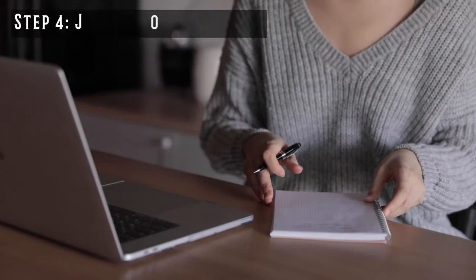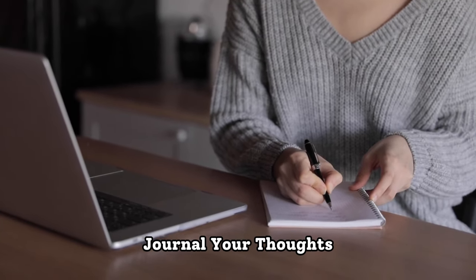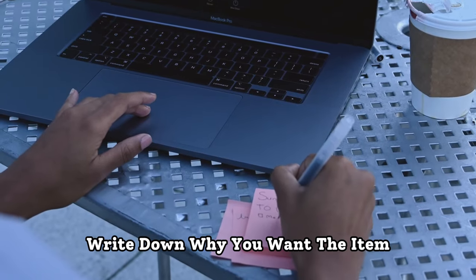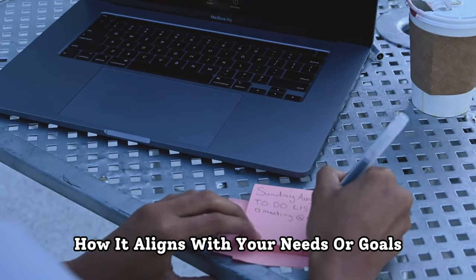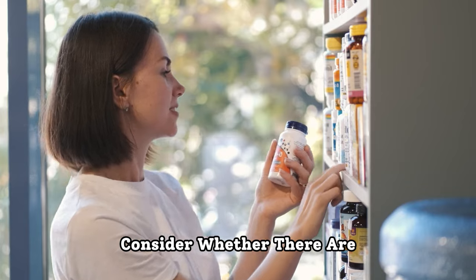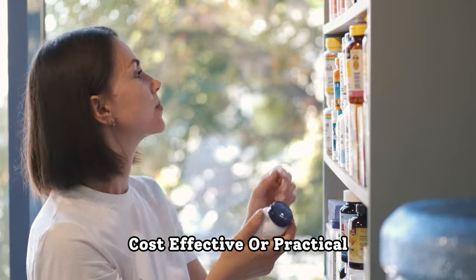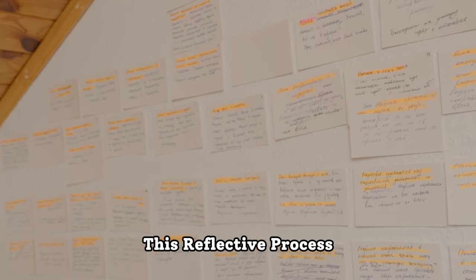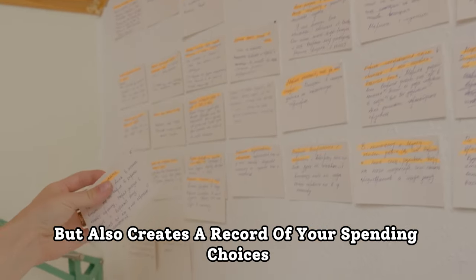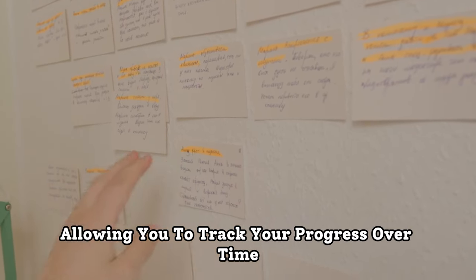Step 4: Journal your thoughts. During the 24-hour waiting period, journal your thoughts and feelings about the potential purchase. Write down why you want the item, how it aligns with your needs or goals, and whether it's a need or a want. Consider whether there are alternative products or solutions that might be more cost-effective or practical. This reflective process not only helps you make more informed decisions, but also creates a record of your spending choices, allowing you to track your progress over time.